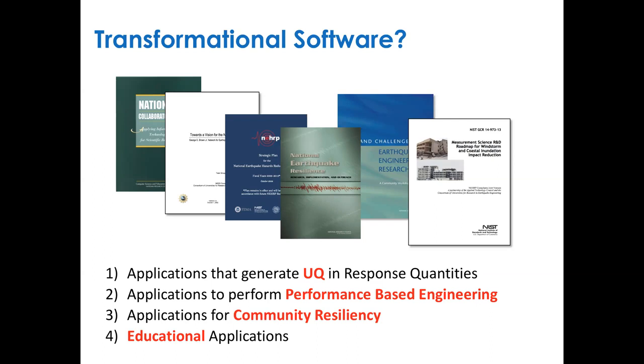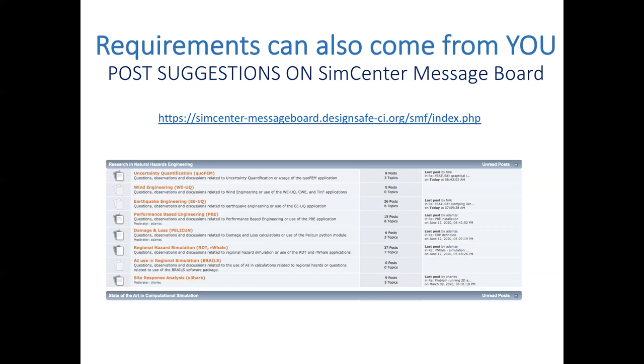There were six Grand Challenge reports in the early 2000s. Reading through them, they all came up with similar things. Basically, the software should produce UQ in the response. We need to do performance-based engineering, not just for earthquake engineering. We need applications for community resiliency — looking at large regions. And finally, we need to educate our students through educational applications.